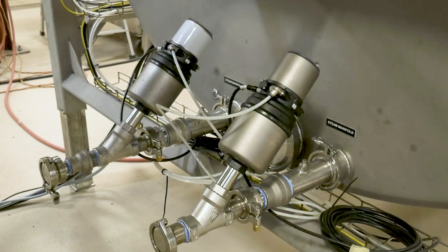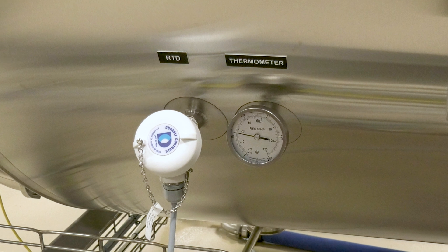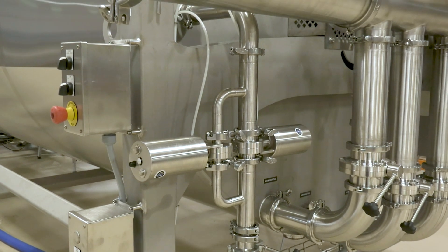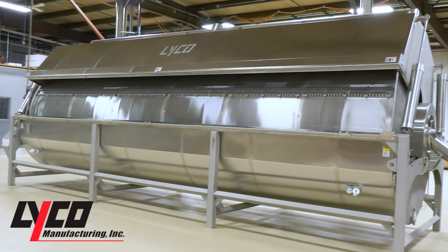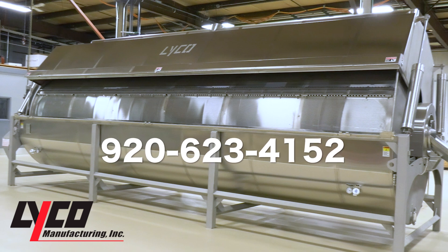Steam is directed into the tank, the RTDs sense the temperature in the tank, and steam is controlled with modulating steam valves for precise temperature controls. The water level is controlled with automated fill and make-up valves. If you would like more information about Lyco's rotary drum blanchers, please call our office at 920-623-4152 and ask for a sales representative.